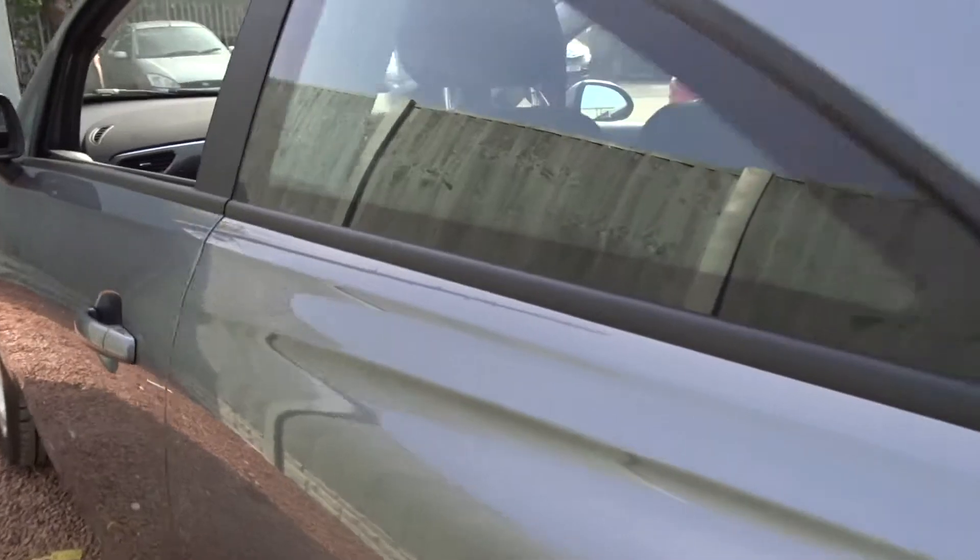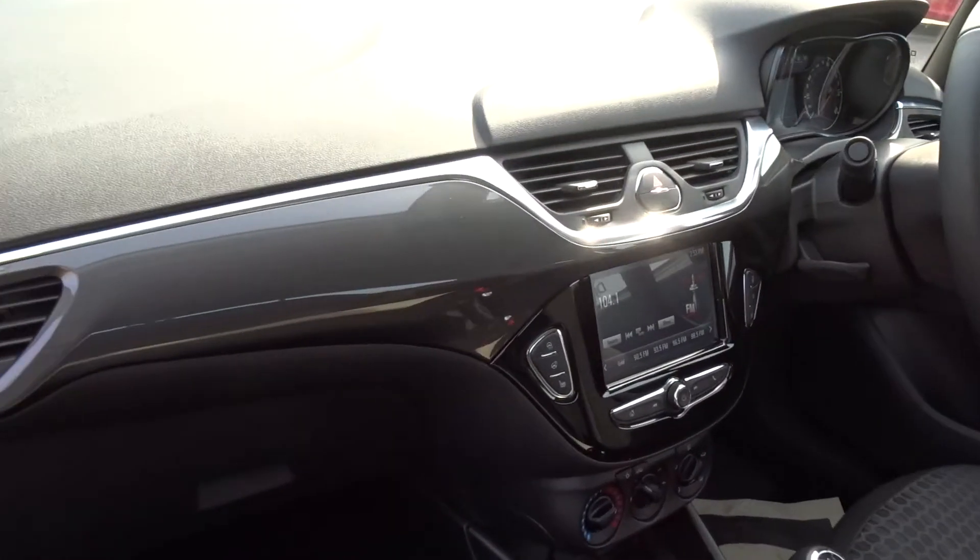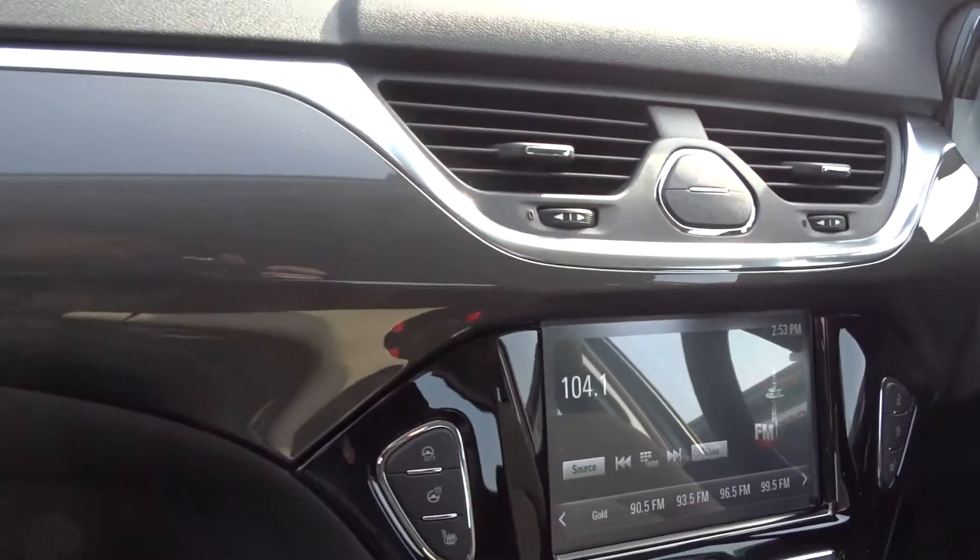Moving on to the cabin area, there's a really nice finish to the dashboard in gunmetal grey with chrome inserts.